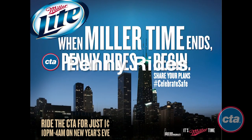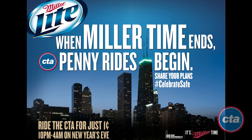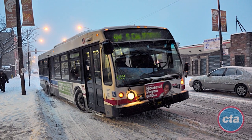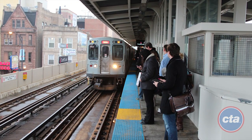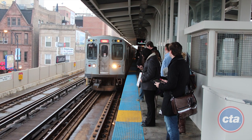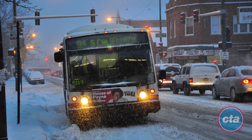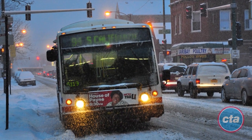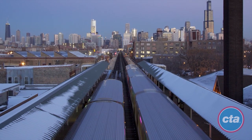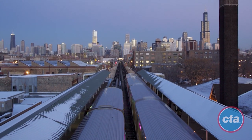Chicagoans and visitors rang in the new year responsibly by catching a safe and convenient ride home with the CTA. For the second straight year, Miller Lite sponsored penny rides, which allowed CTA customers to ride CTA buses and trains between 10 p.m. and 4 a.m. for free. Each year, an average of 150,000 CTA bus and train rides are taken on New Year's Eve.